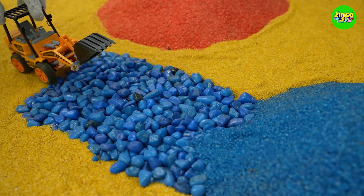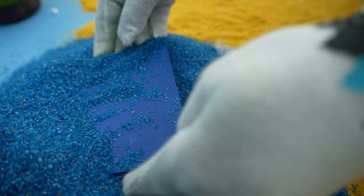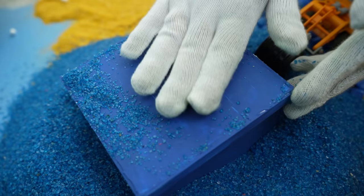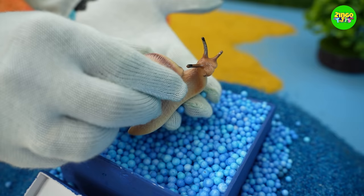Let's take our excavator to the blue sand dune! Hey! See what I found? A blue box! Can you guess what's inside? Oh my god! It's a cute little snail! Lovely! I love snails!